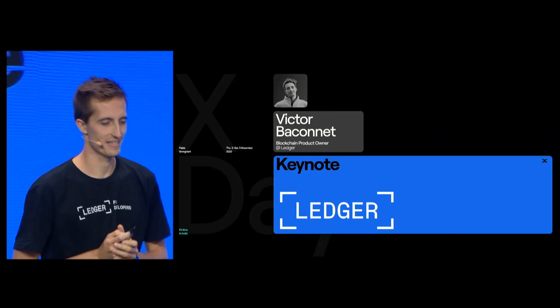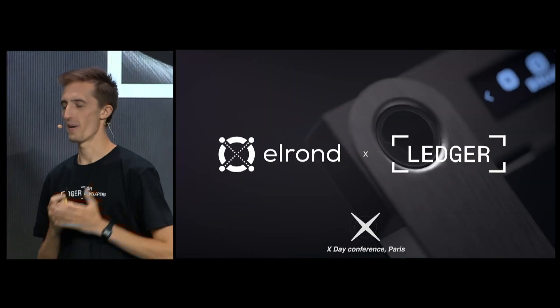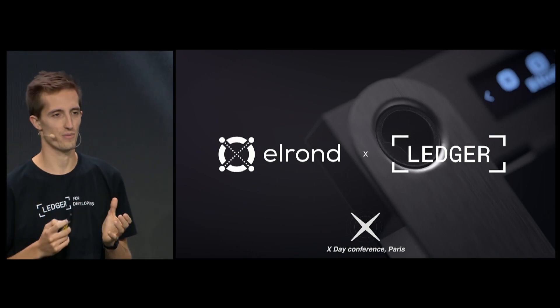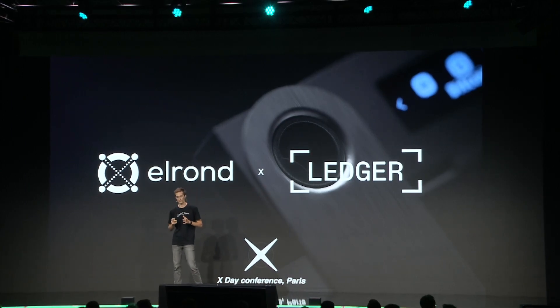Good morning, guys. I hope you're having the best possible morning. My name is Victor. I'm a product manager at the Ledger blockchain team, and today I have some amazing subjects to share with you.